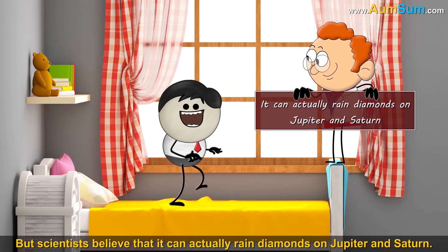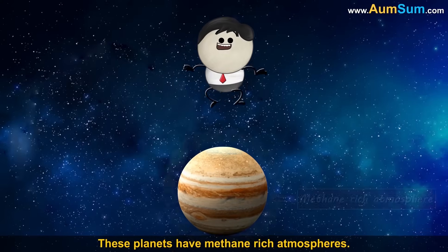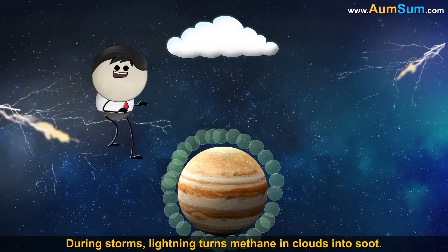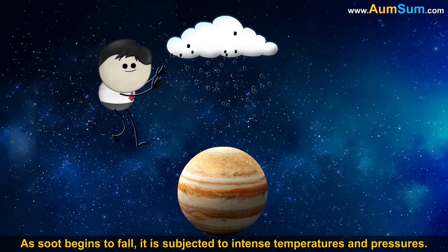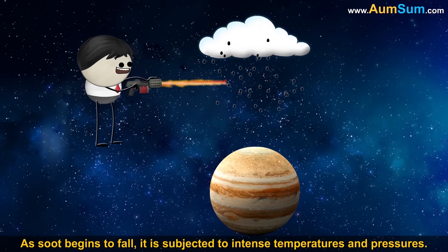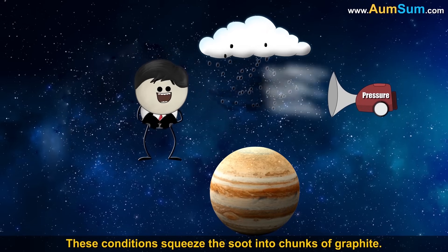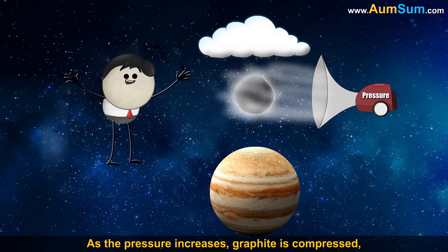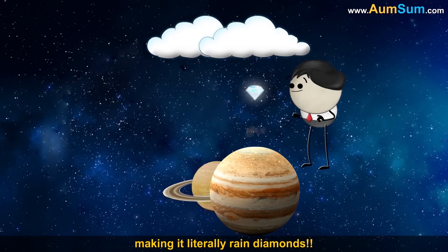Scientists believe that it can actually rain diamonds on Jupiter and Saturn. These planets have methane-rich atmospheres. During storms, lightning turns methane in clouds into soot. As soot begins to fall, it is subjected to intense temperatures and pressures. These conditions squeeze the soot into chunks of graphite, and as the pressure increases, graphite is compressed, making it literally rain diamonds.